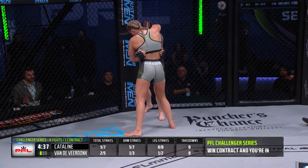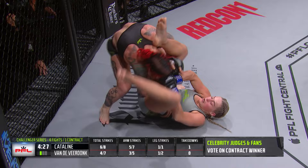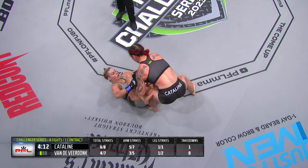Nice duck under and a big slam. This is exactly what Jackie Catiline wants out of this fight — stack her up. Senna is very dangerous from this position. She's dangerous from everywhere with that arm bar. That is her signature move. Jackie's going to have to watch out for that. Corner of Jackie Catiline telling her don't go into the guard, keep your knee in there. Back to the feet.